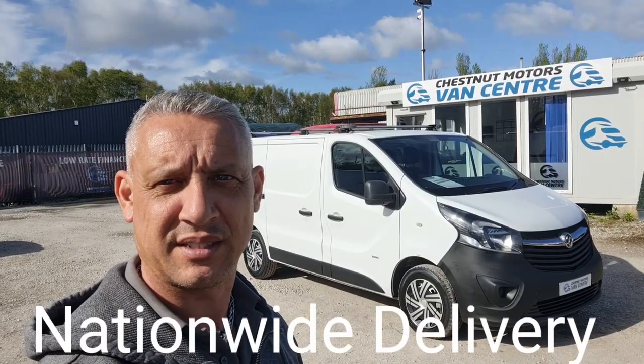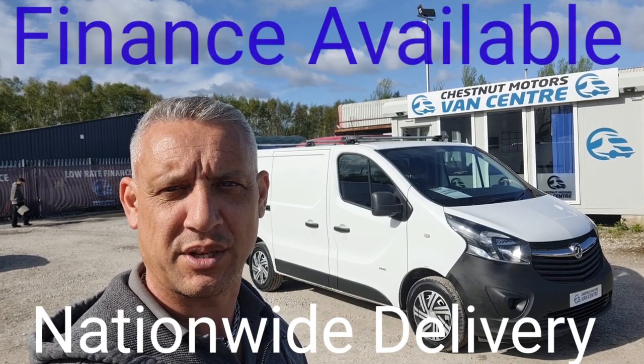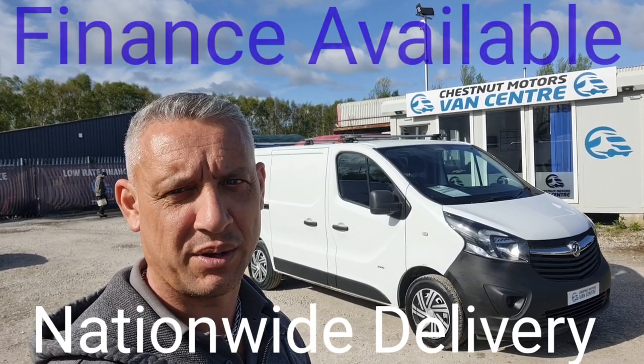So there you have it — 2016 Vauxhall Vivaro. It's going to come with a new MOT and a full service from ourselves too. Finance and nationwide delivery available. Also VIP.